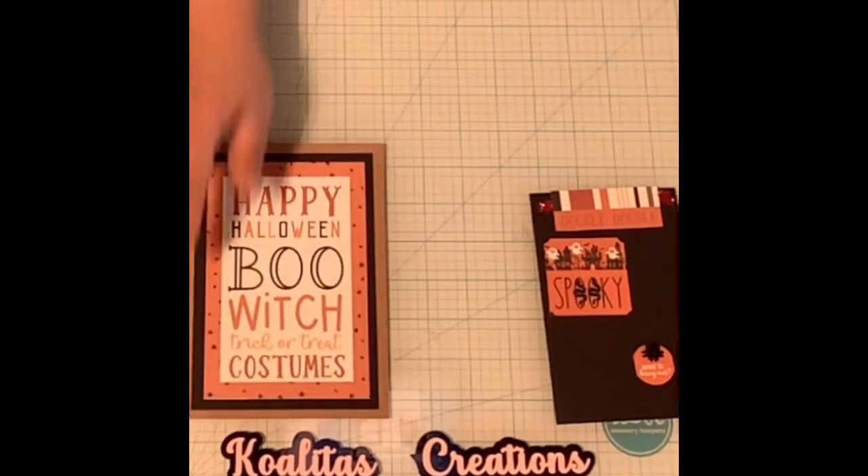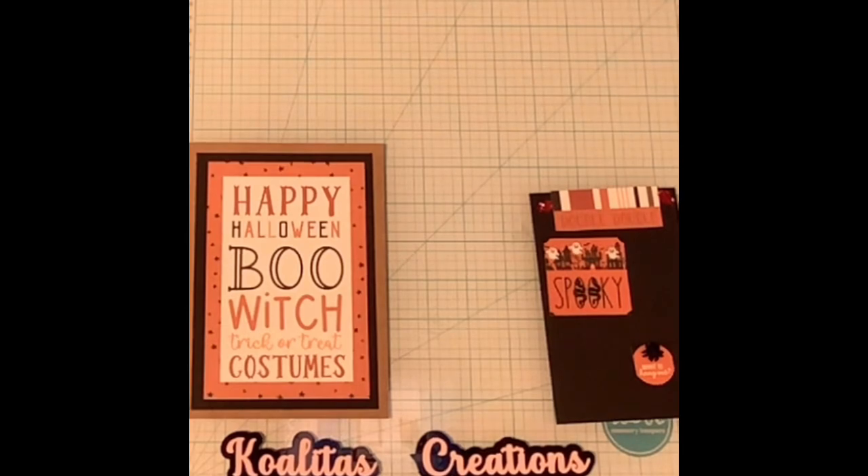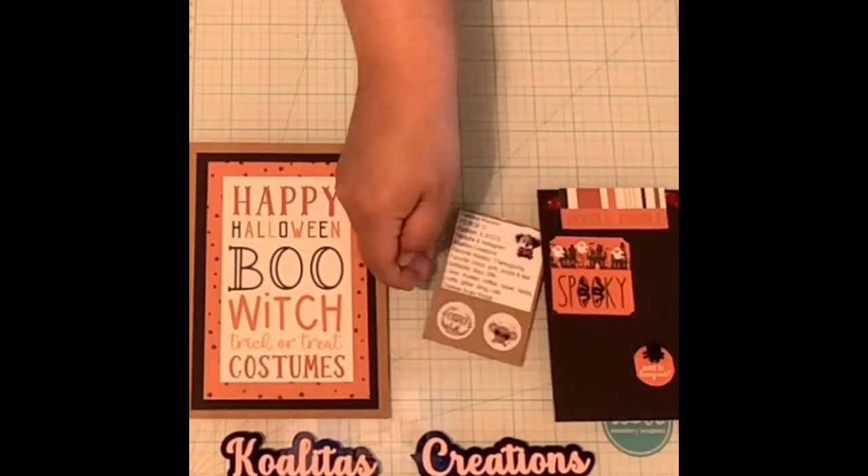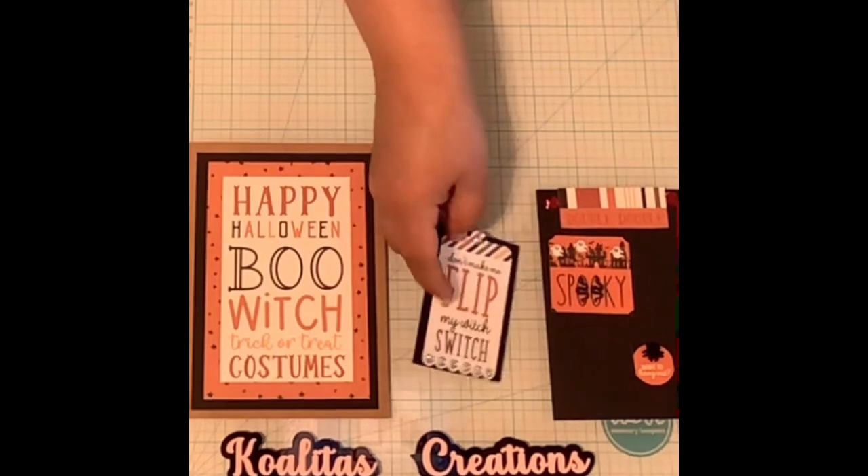I'm going to send this out today in the mail and hopefully she gets it on time. This is the ATC I made her — it says Don't Make Me Flip My Witch Switch. And then on the back I just have my information.